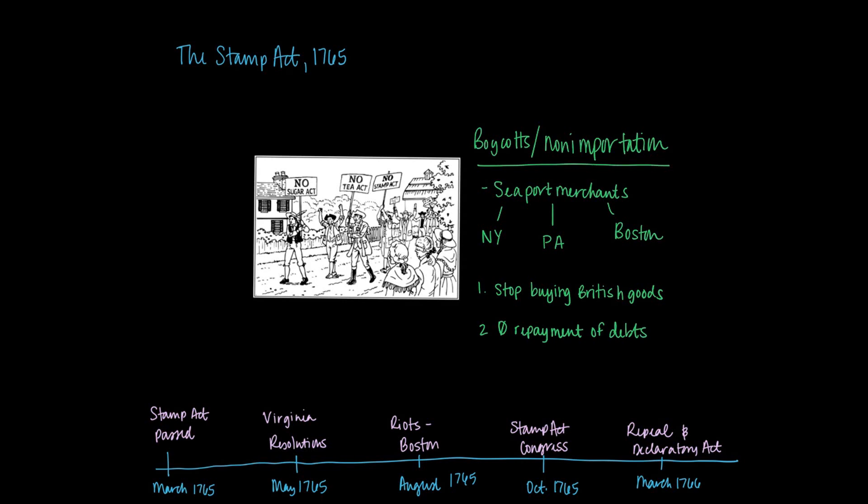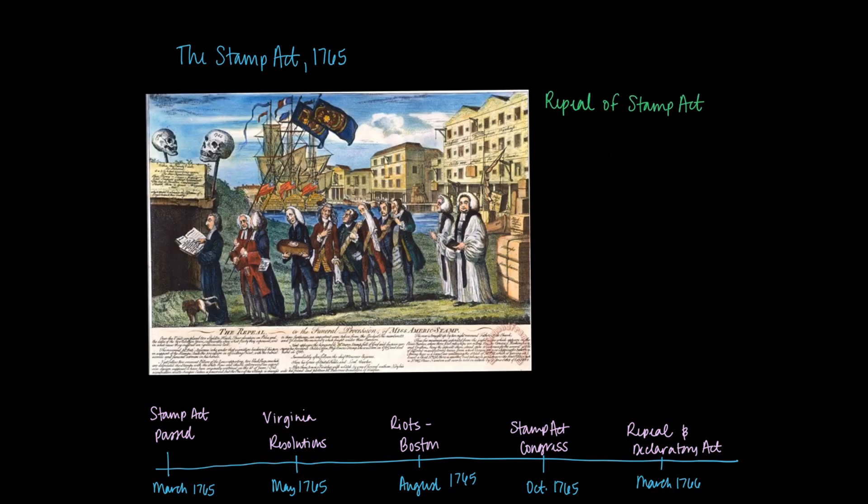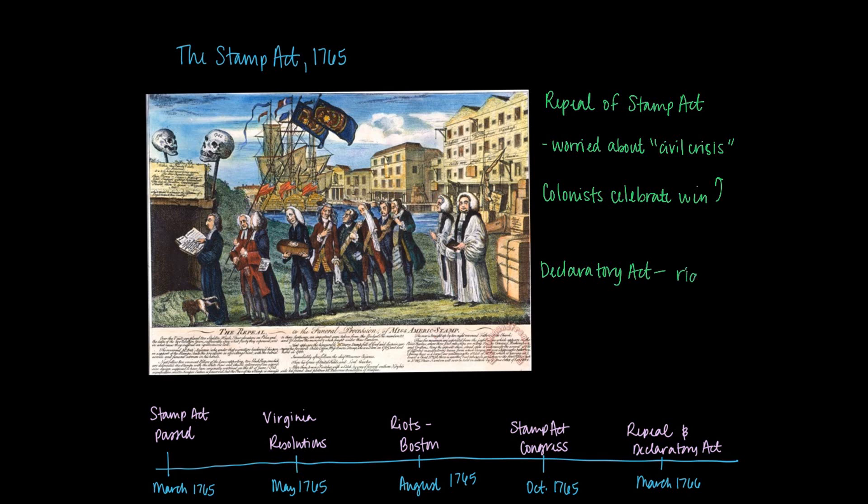Ultimately, all of this resistance leads the Crown to reconsider. They repeal the Stamp Act in March of 1766. Throughout the entire colonies, not a single stamp is sold — most of the Stamp Act agents resign from their posts the minute that violence becomes a possibility. Parliament sees the potential for a civil crisis and backs off. However, they pass the Declaratory Act, which makes clear that Parliament has the right to make laws governing the colonies, setting the stage for future taxation legislation.